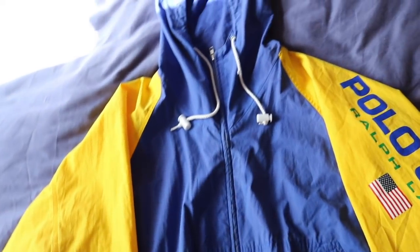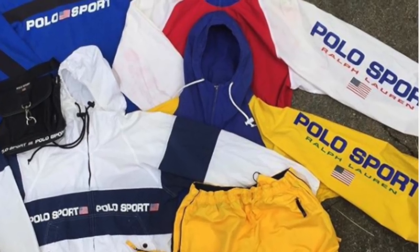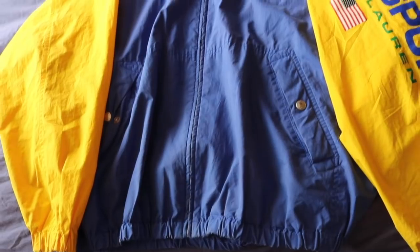Next up we have the Polo Sport — just an absolute grail. I will never find another one of these jackets in this condition. No cracking whatsoever on the arm sleeve spell out. I used to have a red, white, and blue version of this as well, which went just as insane. I do prefer the yellow and blue. These are hard to find in great condition, and this one I got for like $150 on Grailed a couple years ago. I know that's a ton of money, but I've worn it a ton and I don't think I'll ever find one this good again. I'm not going to sell it — not ever.